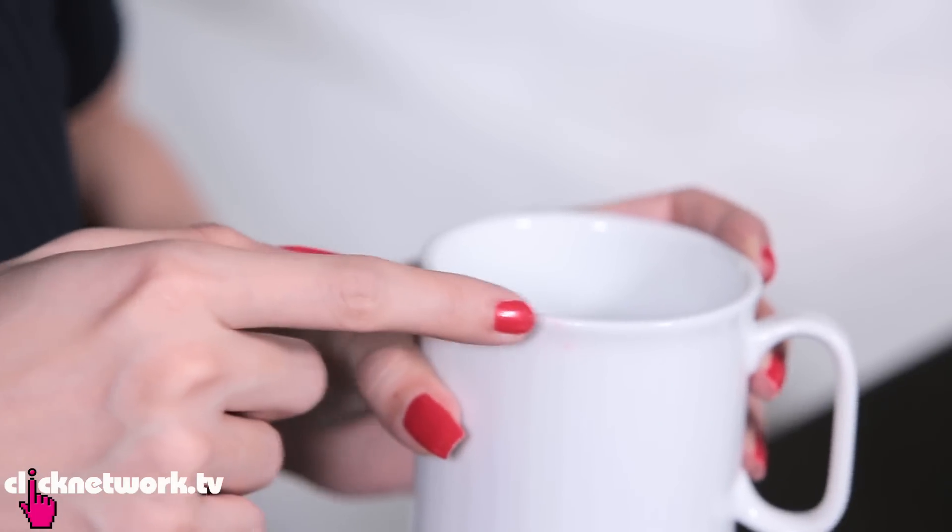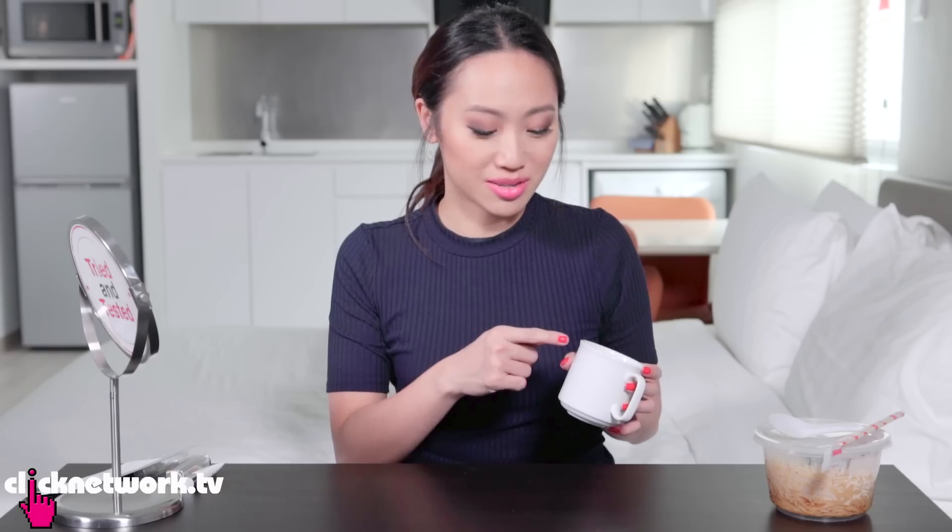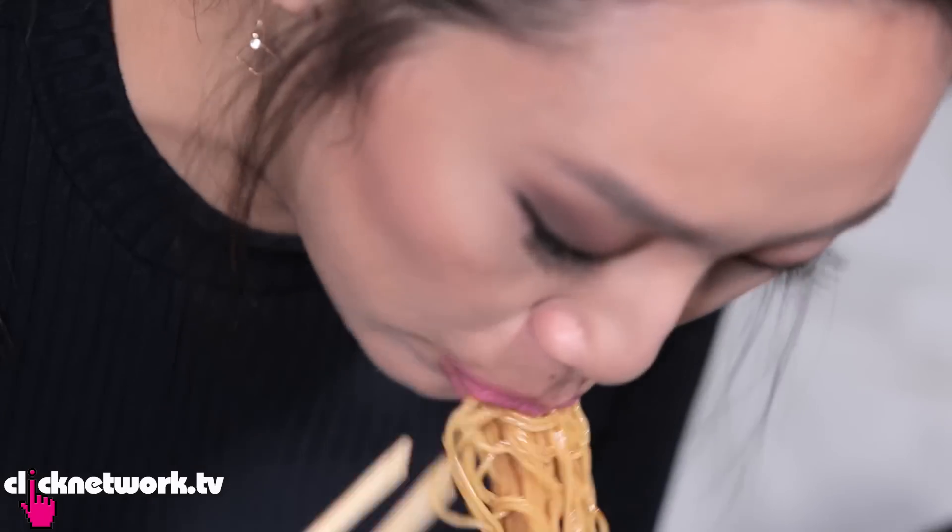So now we try the cup test and see if it transfers. There's a very slight transfer, but nothing like how it is normally. Now I'm going to try to eat some noodles, because with the oil and the movement of eating, sometimes it just removes lipstick. It's still there! I almost cannot believe it.